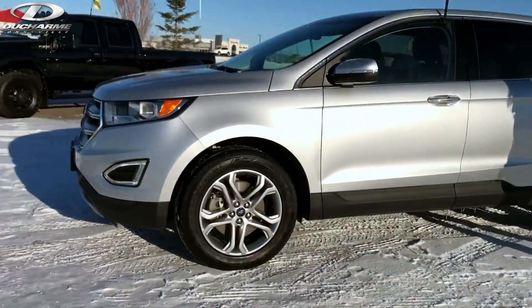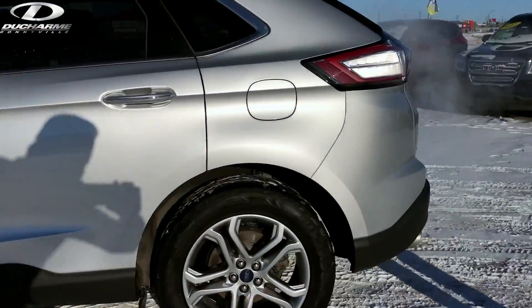Overall the body is in excellent condition, windshield is perfect, and the tires are awesome.